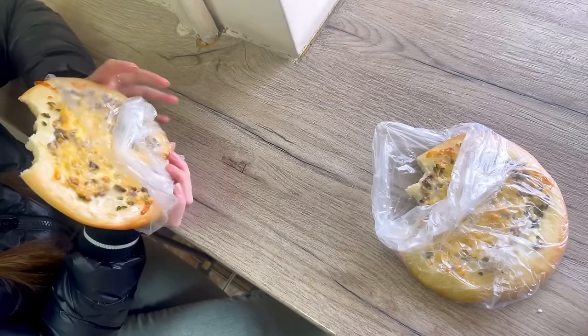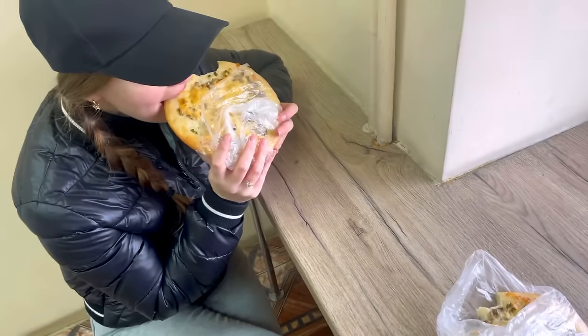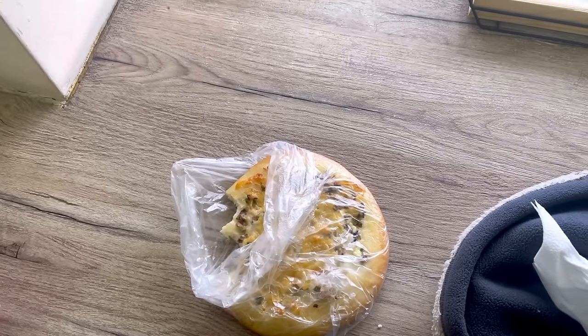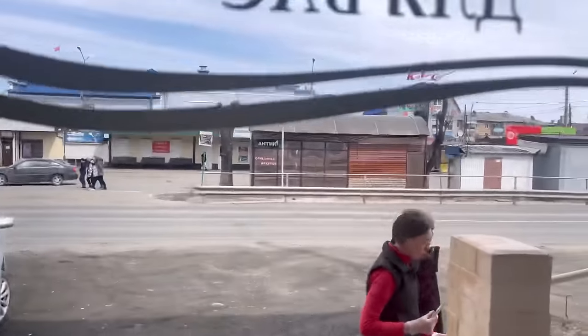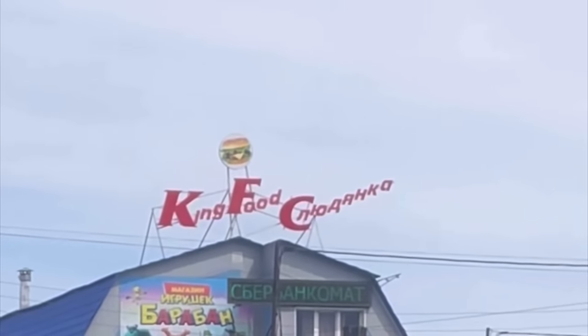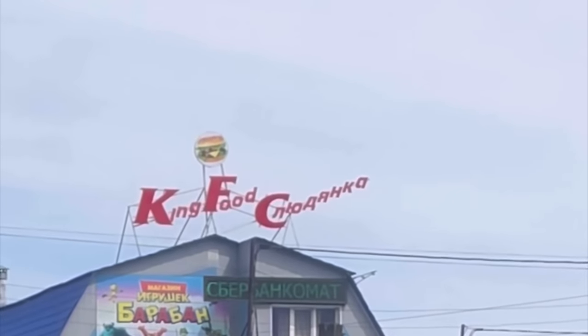We got these pizza-style things with chicken and we're eating here at the bakery. Look at this — across the street you can see the world-famous KFC, only in Slyudanka! We're going to finish eating and then head out.